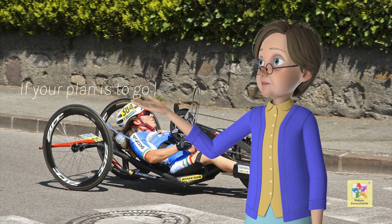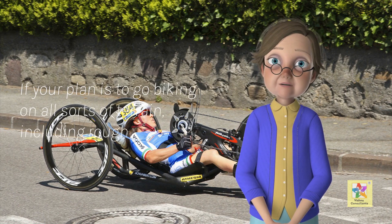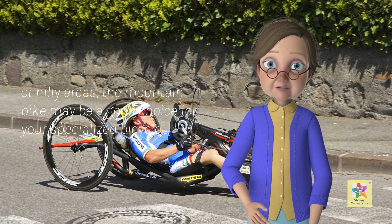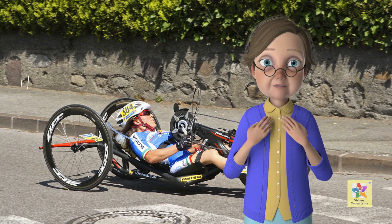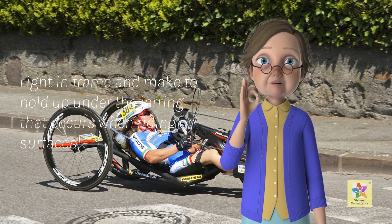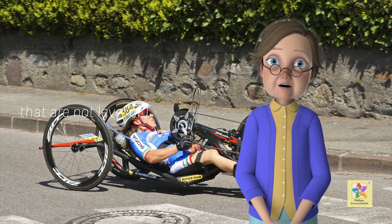If your plan is to go biking on all sorts of terrain, including rough or hilly areas, the mountain bike may be a good choice for your specialized bicycle. Light in frame and made to hold up under the jarring that occurs when riding on surfaces that are not level or smooth.